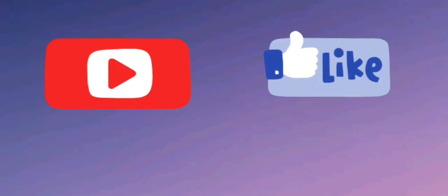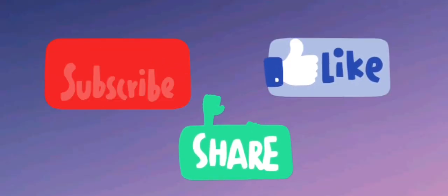If you like my video please don't forget to subscribe to my channel, like and share, and please do comment.